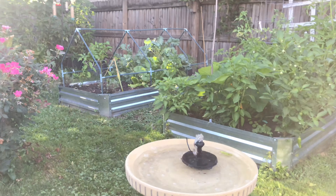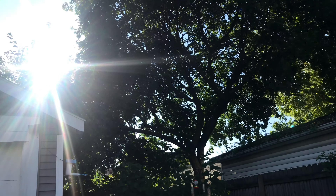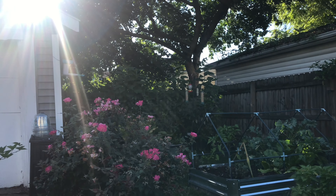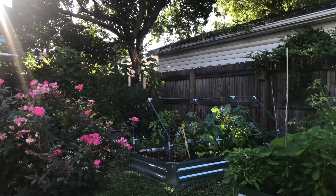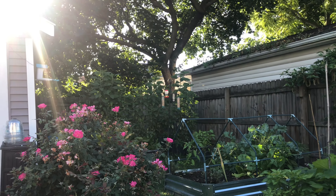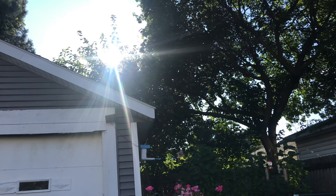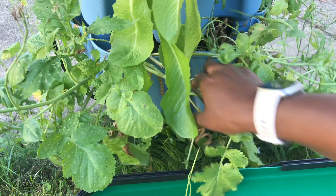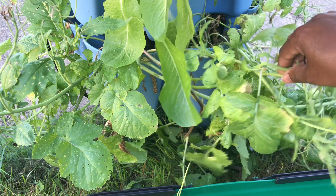It's a gorgeous day here — Sunday, August 11th. Wonderfully windy, there's a nice breeze happening. We've got some dappled sunlight, it's about 6 p.m. The birds were out, the squirrels were out doing their thing, eating the food I provide for them.